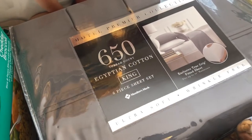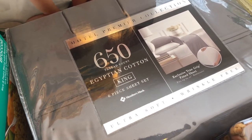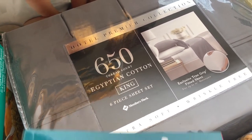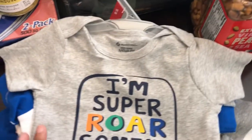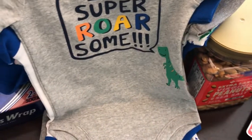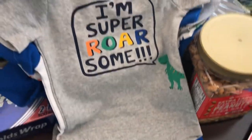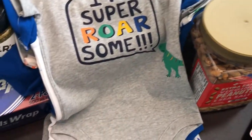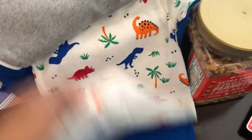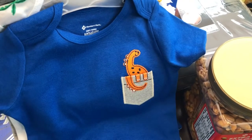We needed some more sheets so I grabbed these — I think they were $69. And then Harrison is growing so fast he needed to go up in size, so these are 18-month onesies or bodysuits. You get five of them — some are plain and then there are dinosaur ones, little dinosaurs right there.